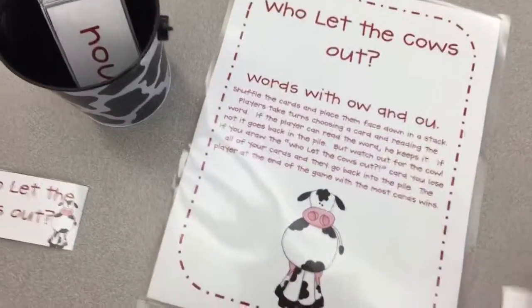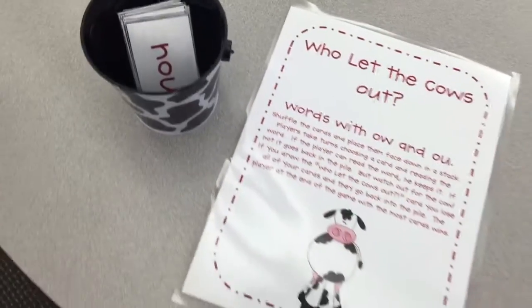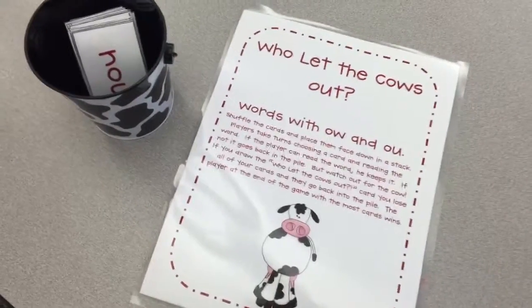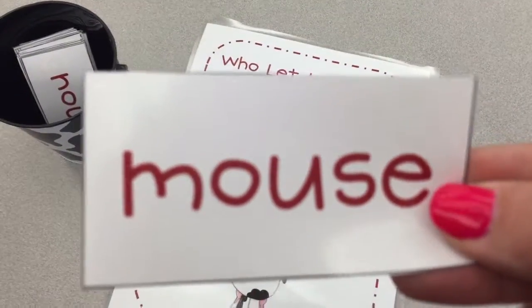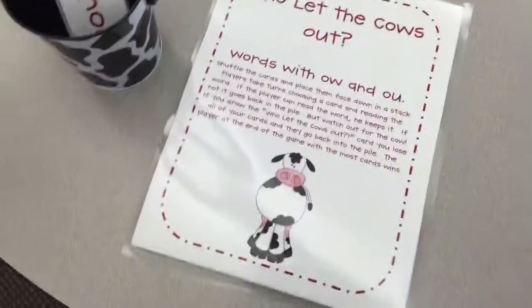But we know we all win because we get to build our brains! If you want, you can decide with your group to make this spicy — instead of just reading the word, you could put the word into a sentence. So if I pulled out 'mouse,' instead of just saying 'mouse' I could say, 'The tiny gray mouse scurried through the house.' Alright Rockets, have fun!